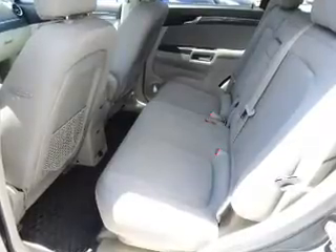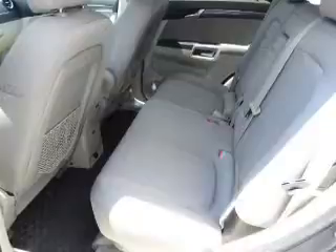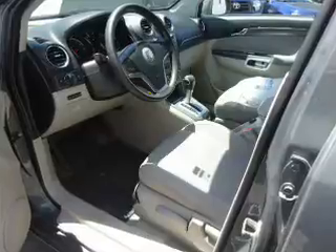Curtain head airbags, front airbags, side airbags, an adjustable tilt steering wheel, cruise control. Rest easy knowing this vehicle comes with a Carfax Vehicle History Report from Carfax,